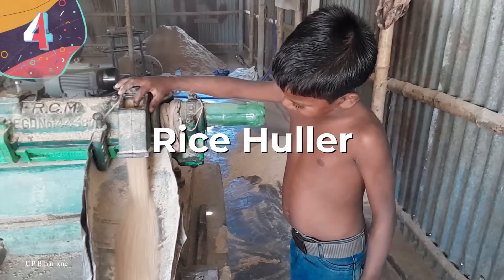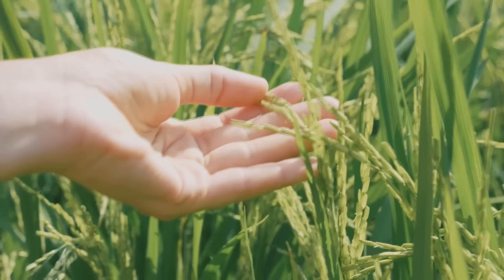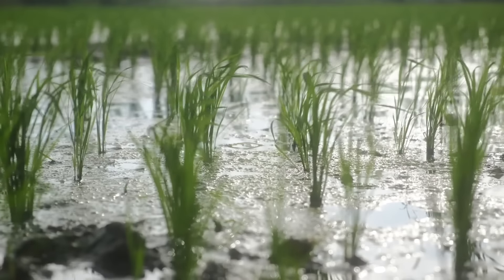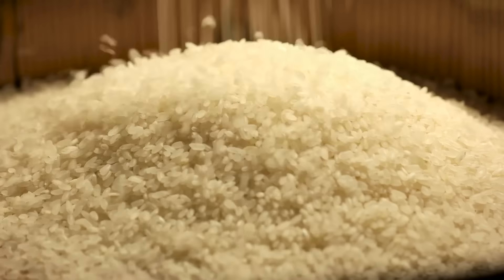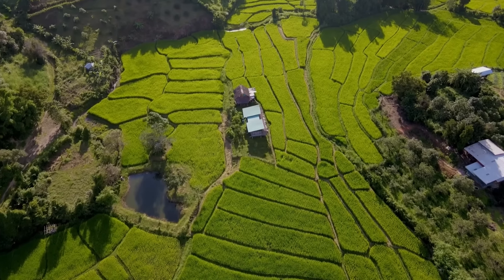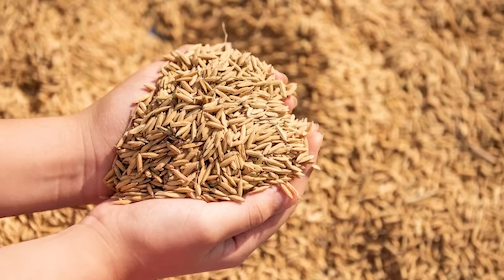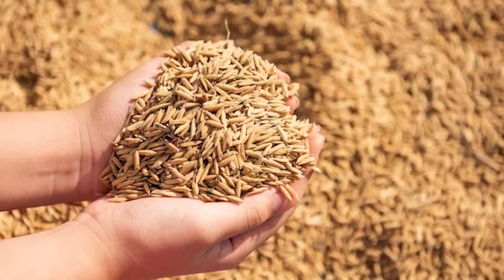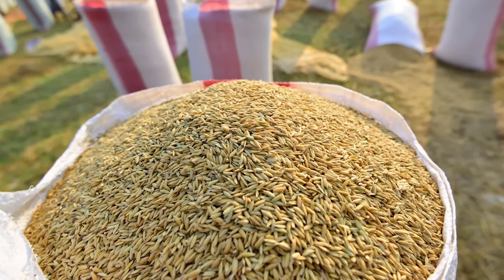Number 4: the rice huller. Rice is the most in-demand grain around the world, and it's believed that as much as 10% of the world's total available arable land is dedicated to growing it. It features in most people's diets, but the rice we eat is very different from the crop harvested from the plants in the fields. When it's first collected, each grain of rice is surrounded by a hard husk — and this poses a problem because it's not how the final product is sold. Producers need to remove this husk as soon as possible, because it reduces the weight and size of the crop being transported, which dramatically cuts transportation costs.